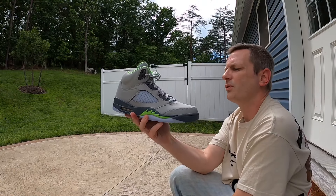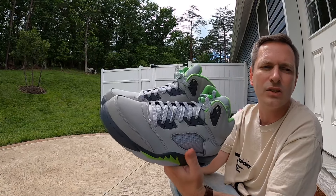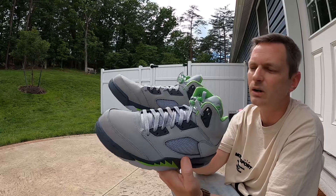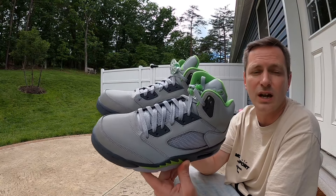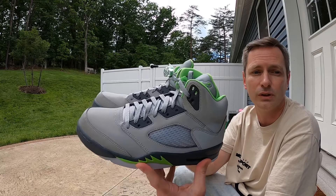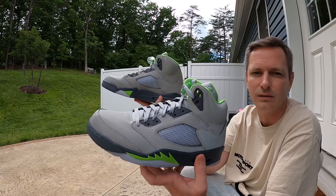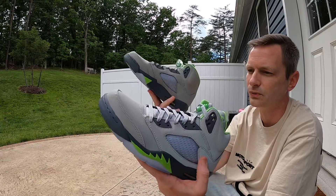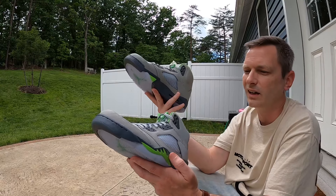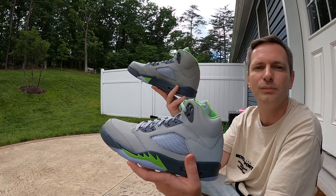Let me know what you all think of these. I don't dislike them, but it's not a shoe I would see myself wearing a whole bunch. My wife actually likes these more than the Jade Horizons — she thinks they're really really cool — and I think it just comes down to preference. If you really like full reflective, this is going to be an awesome shoe for you, but I just kind of like more natural looking materials. Anyway, hope y'all have a good one — I'm out.